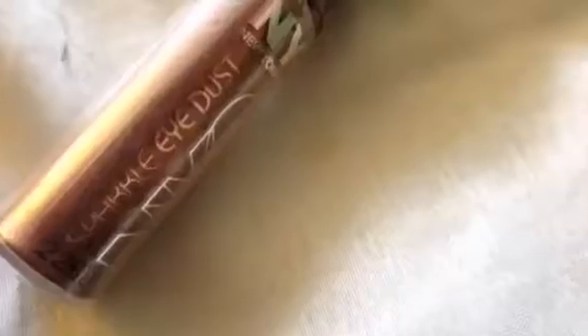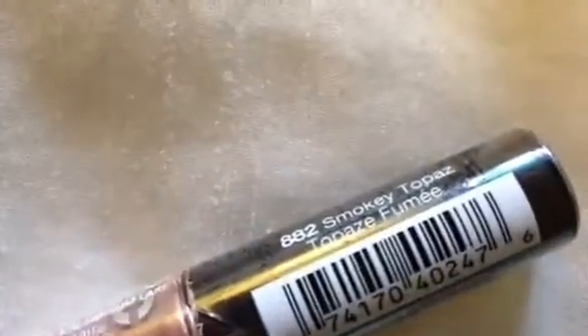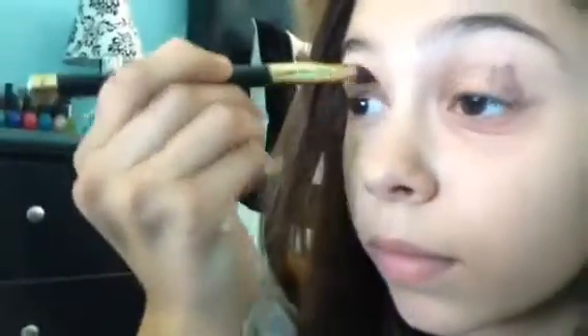Now I'm taking the Sparkle Eye Dust by New York Color and applying this into my crease — this is in the color Smokey Topaz and it's only $3. It's packaged really weird, like in a lip gloss form but it's eyeshadow. Then I'm just blending that with a crease brush.